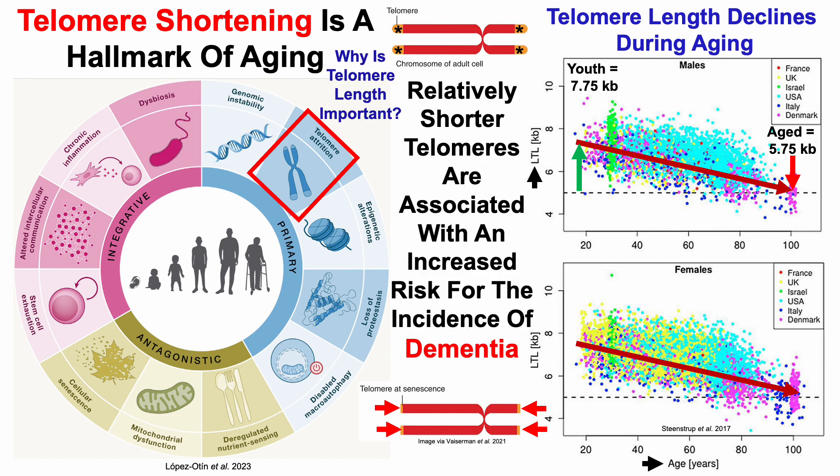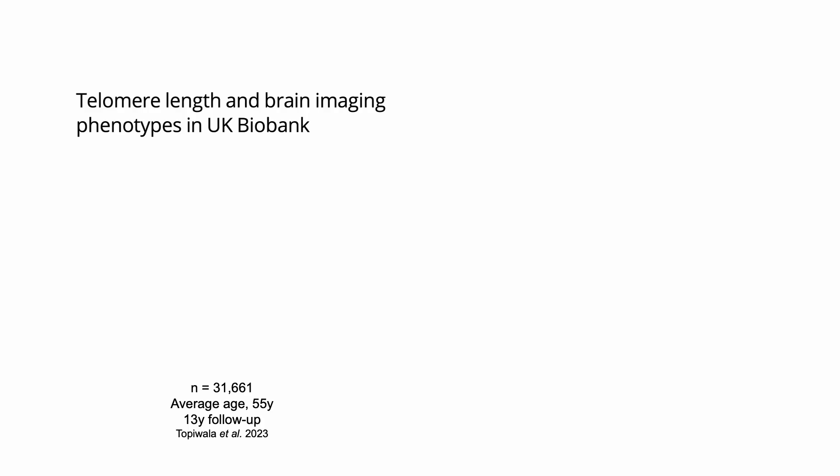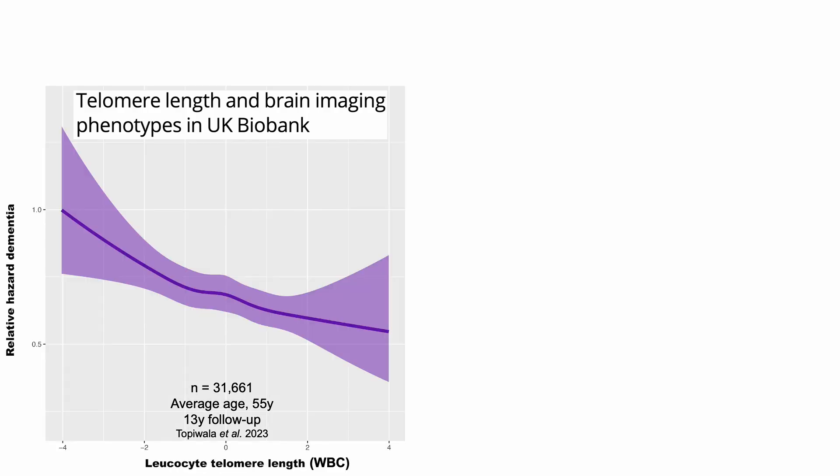So why is telomere length important? In a recently published study, it showed that relatively shorter telomeres are associated with an increased risk for the incidence of dementia. This study included about 32,000 people, average age was 55 years, and it had a median 13-year follow-up. Starting from the initial assessment of telomere length, what was the incidence of dementia over that up to 13-year period? On the y-axis, we've got that relative hazard for risk of dementia, plotted against leukocyte, or white blood cell, telomere length.